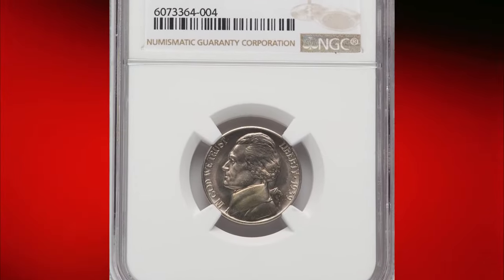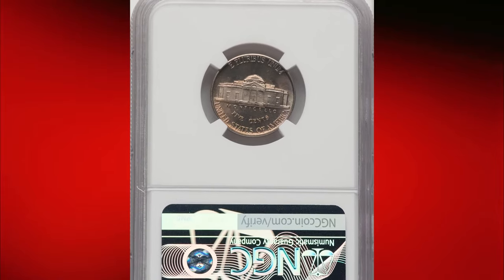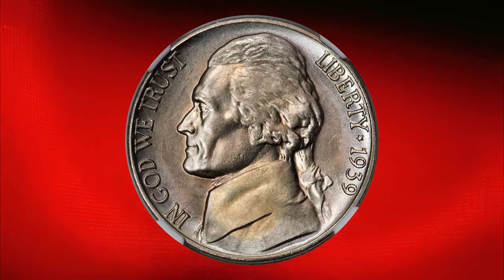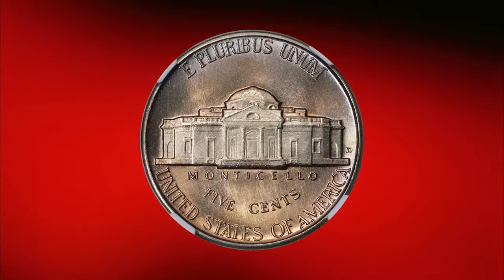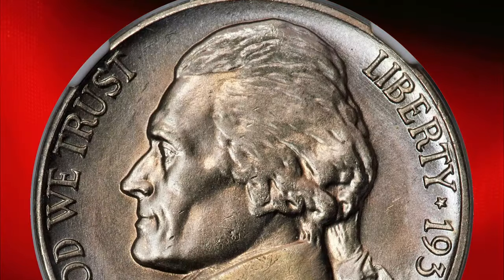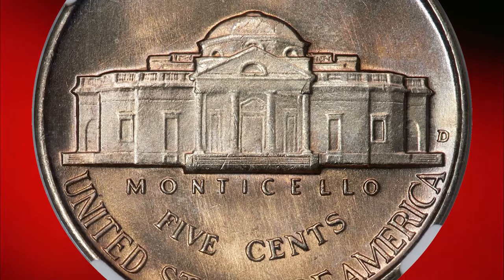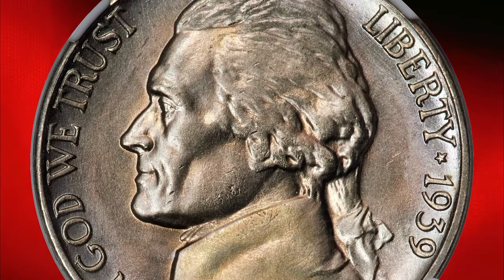Most 1939-D nickels feature the sharpened reverse subtype known as the reverse of 1940, which significantly improved the striking quality of the reverse. As a result, a small percentage of these coins boast five full steps (5FS). Denver Mint coins from the late 1930s were generally well-made, making gems of this issue available to advanced collectors. At the time, appreciation for this coin's low mintage wasn't great, so no special effort was made to secure rolls beyond the usual interest.